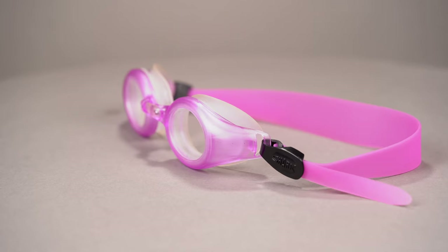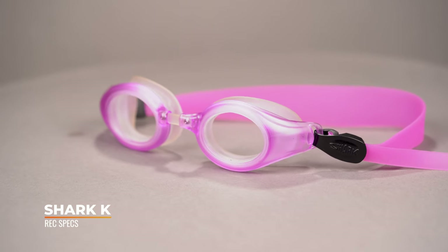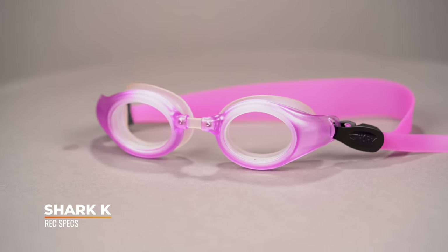First up, we have one of our longest running goggles we've been working with, and one I have sold a great number of times — that is the RecSpecs Shark. Both of these here are RecSpecs Sharks. However, this one is the Shark K. The K stands for kid. It is, honestly, an identical goggle to the adult version in every way except for the strap.